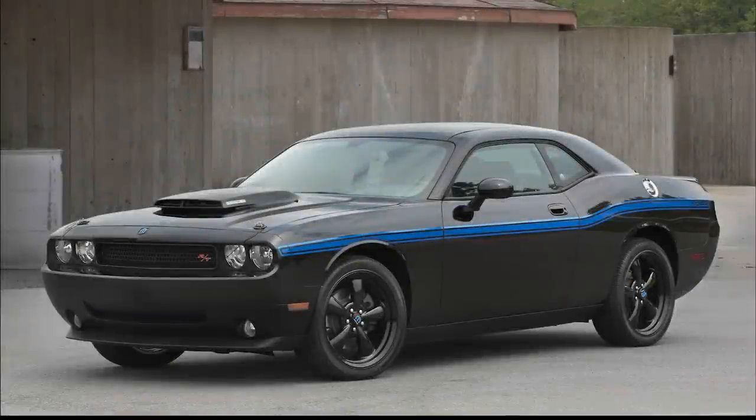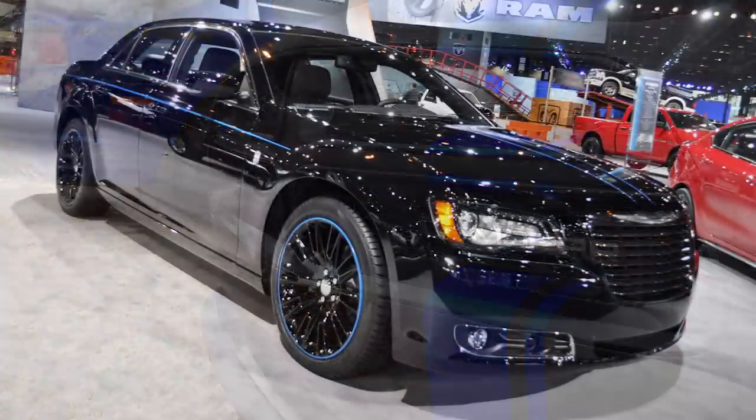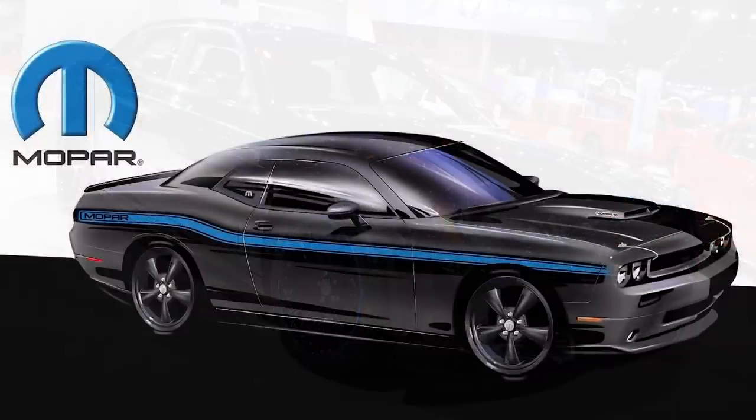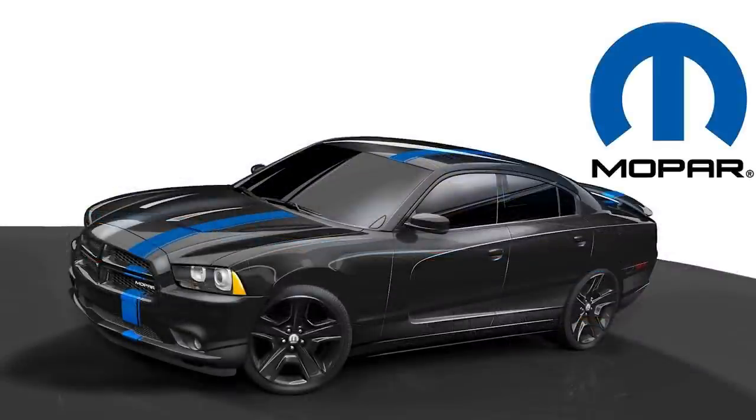Today we're back with another video taking a look at the Mopar limited edition vehicles. These began in 2010 with the Challenger and have been released annually ever since. Today is part one, looking at the first three vehicles, and then part two will come out later with the rest of them. They have been released every year since 2010, just one different vehicle each year.